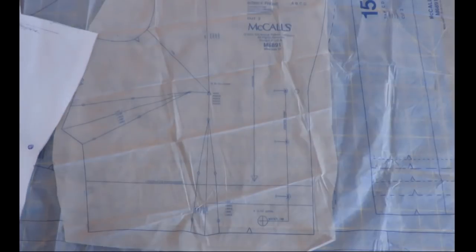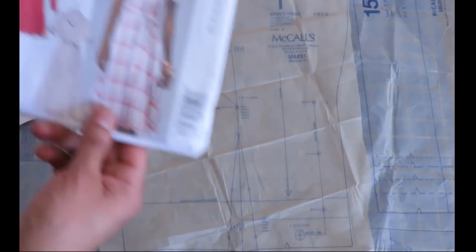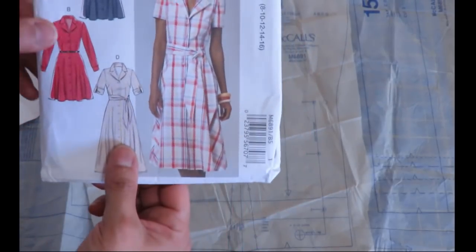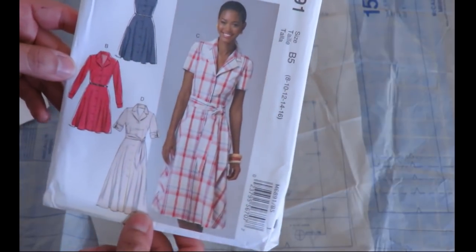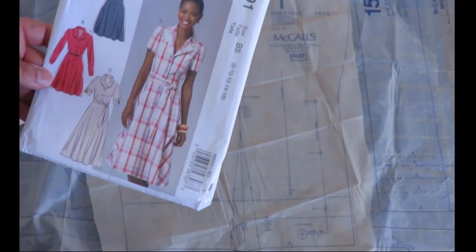Going forward, I'm going to cut out the correct size 16 pattern pieces from the original, which runs from size 8 to 16. I'll cut the skirt and everything and try again for a better fit. This time, I simply can't invent seam allowances on the sides where I don't have fabric. The dress just doesn't fit, which is a real shame.